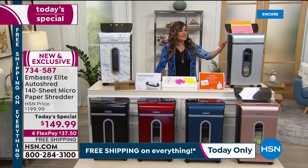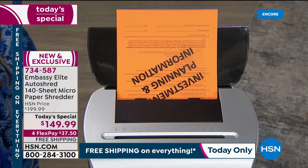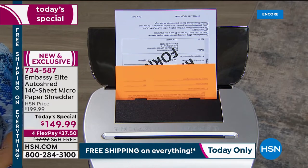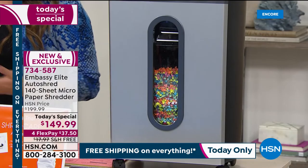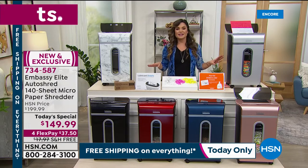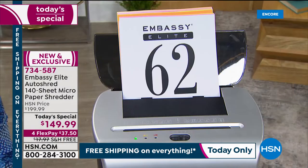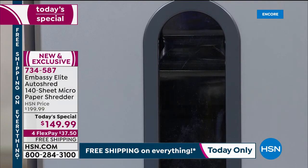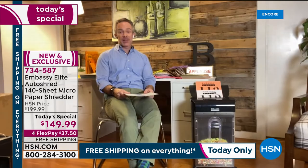It's $50 off the regular HSN price — so when the Today Special goes away, it'll be about $200 for this. With FlexPay, you're only $37.50 per payment away from that peace of mind. Imagine sitting at your desk and not seeing piles of paper and junk mail and old documents. It's a really nice way to get that instant gratification around the home. And I'm sitting at my desk, but I'm not a slave to the shredder because it's doing the work for me.